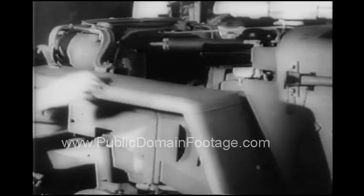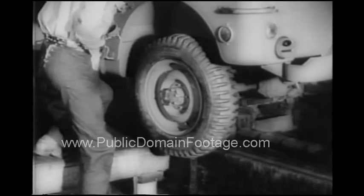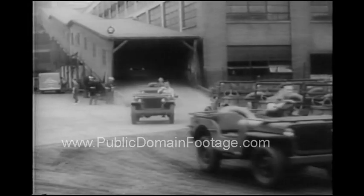American engineering genius for mass production, getting things done in a hurry. In a matter of hours, the finished cars roll off the line and are driven to ports of embarkation.